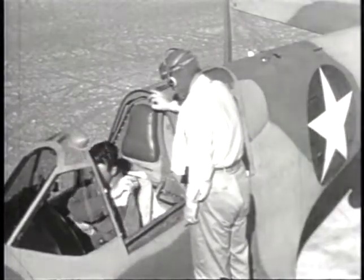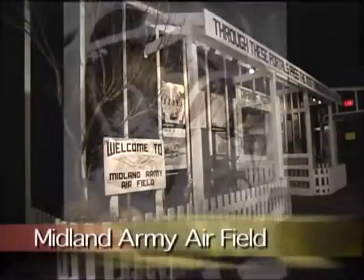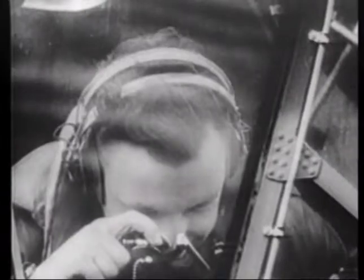Midland Army Airfield was the world's largest bombardier training base during World War II. The Midland Army Airfield gallery details the training process that young cadets followed before leaving for combat on the front lines.